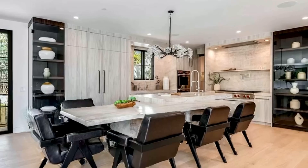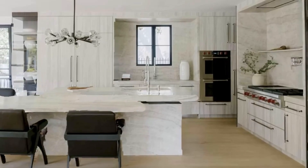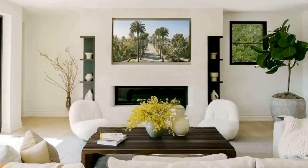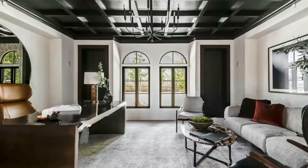This approximately 10,000 square foot, six-bedroom, nine-bathroom estate has extraordinary Hollywood history and provenance, and boasts elevated designer touches with ultra-high-end custom details and finishes — bright and airy with tremendous character, shape, and scale.